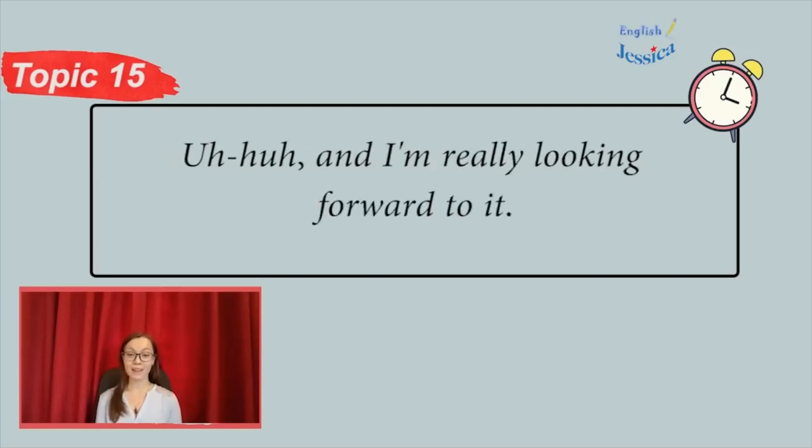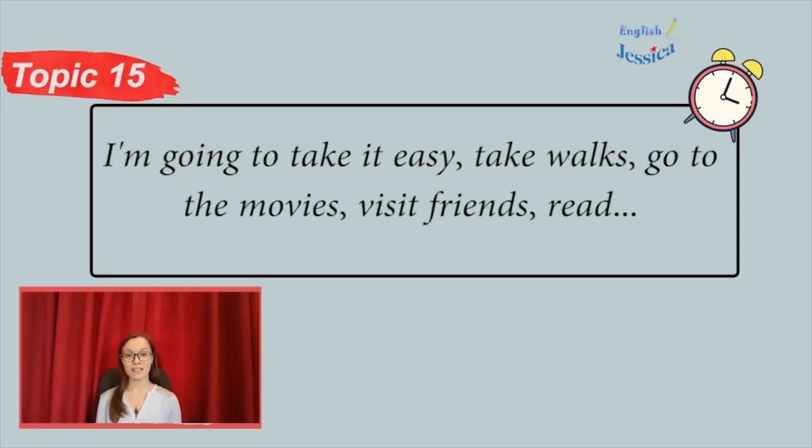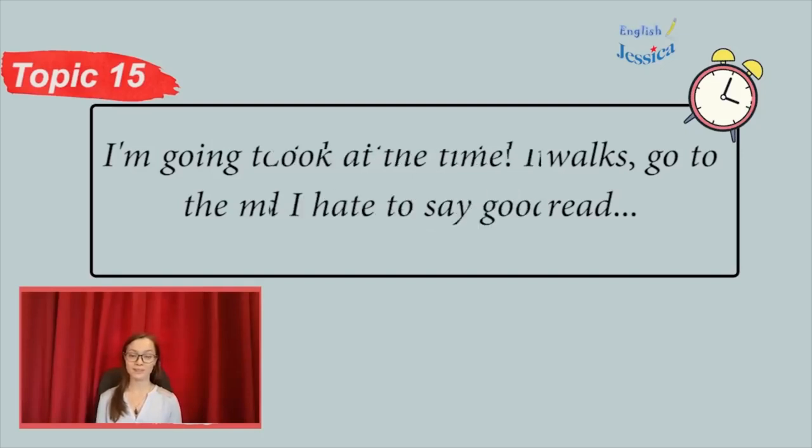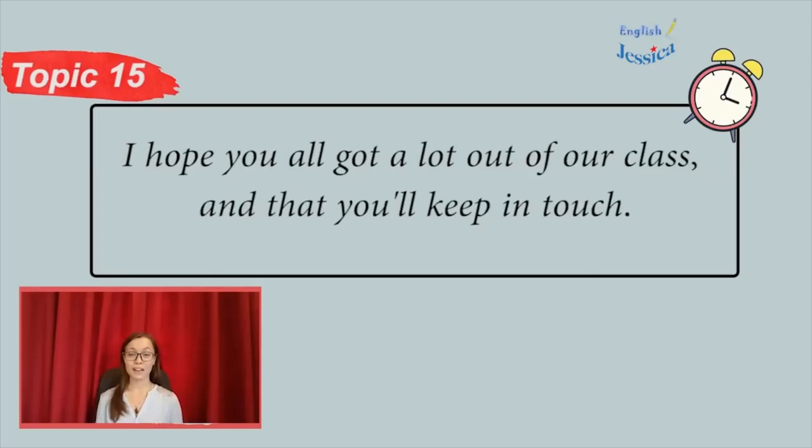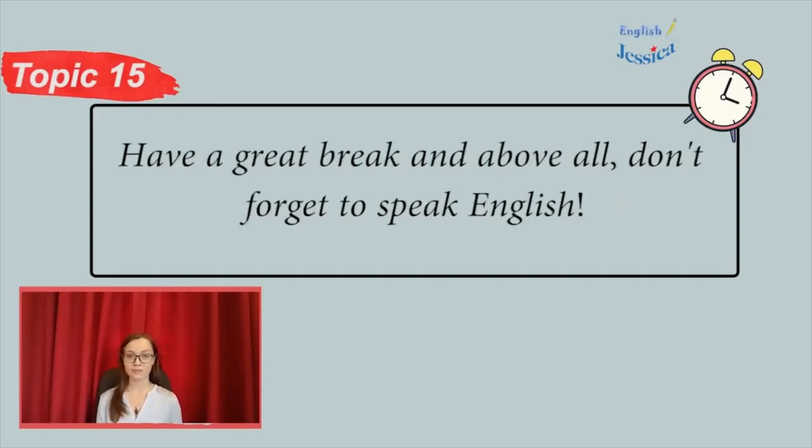I'm really looking forward to it. I'm going to take it easy — take walks, go to the movies, visit friends, read. Oh wow, look at the time. It's time to go. And I hate to say goodbye. I hope you all got a lot out of our class and that you'll keep in touch. Have a great break, and above all, don't forget to speak English.